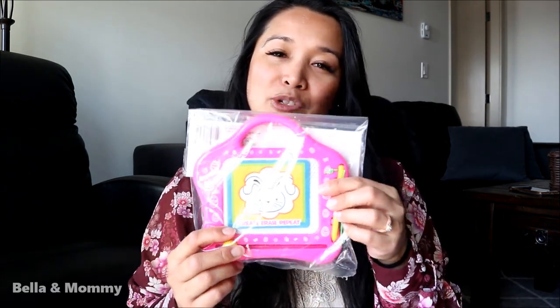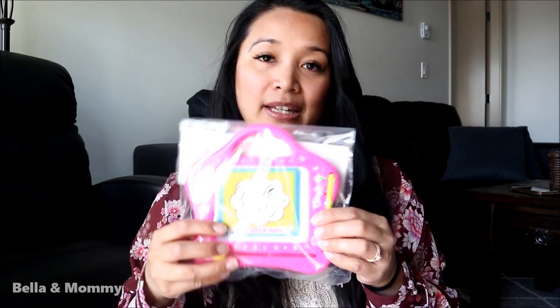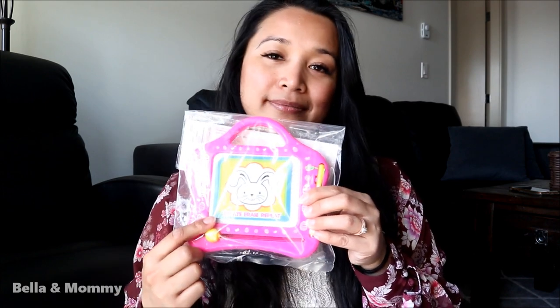There's also this little sketch pad where she can draw with the pen they give her, and once she's done drawing she can erase it by sliding this to the other side. I also got her this white chocolate cookies and cream bunny — that sounds good!